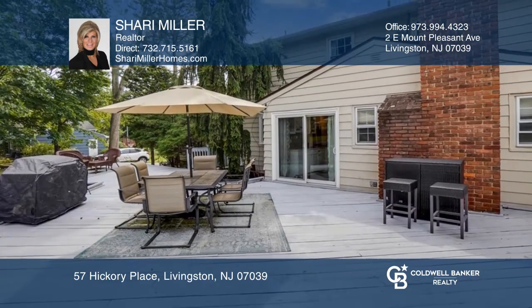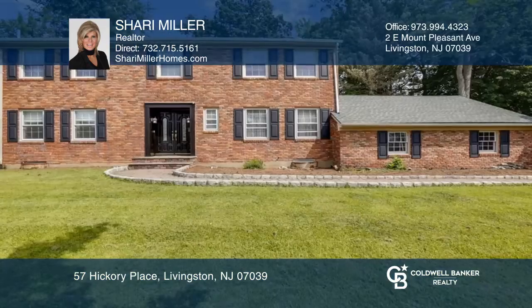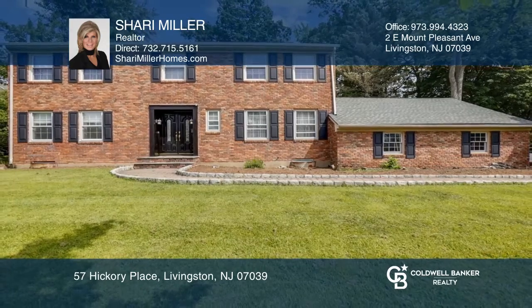A finished basement and 0.49 acres of private property with a deck. Check it out today with Sherry Miller.